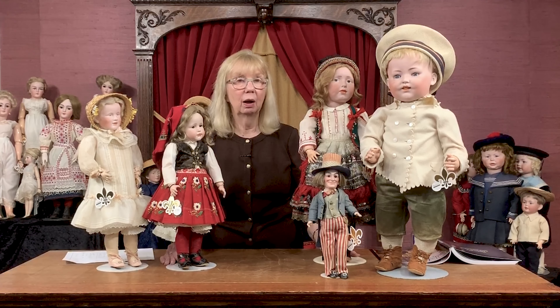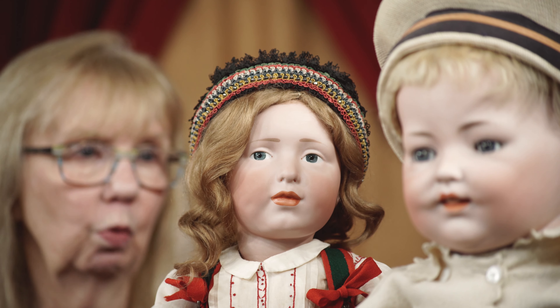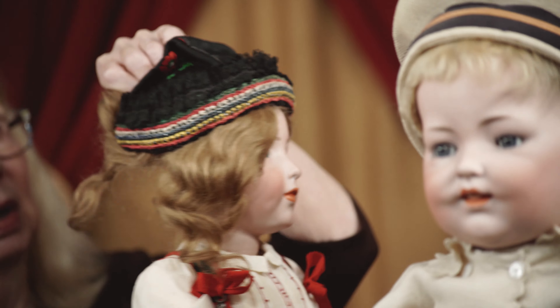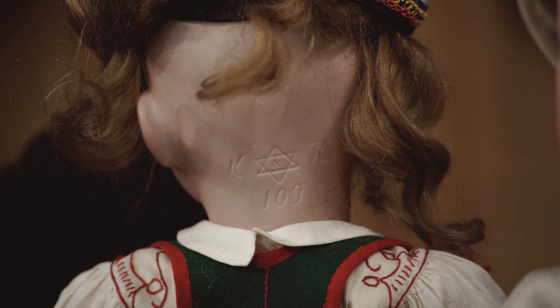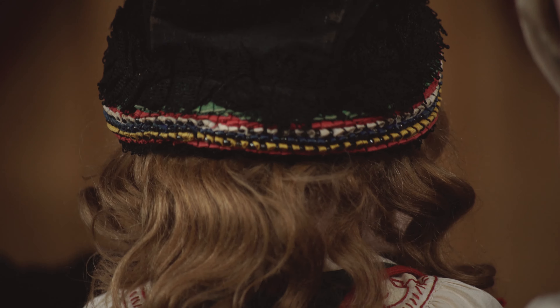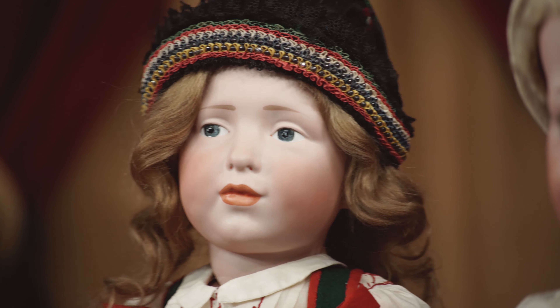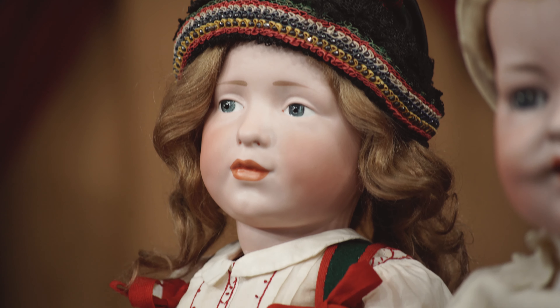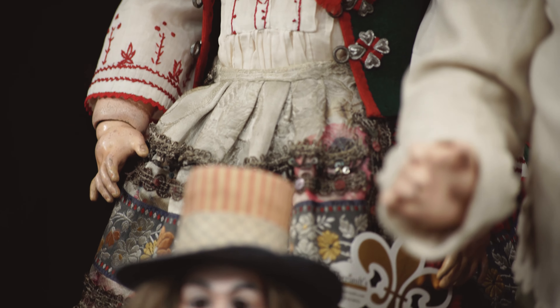He made the complete 100 series of dolls for the Kämmer & Reinhardt Company, and in fact his initials appear on the models very often — K-Star-R and S and H. I'm going to show you the 109 model, made for Kämmer & Reinhardt under commission by Simon and Halbig. What is noticeable about this is the size is extraordinary and extremely rare, and her costume is just amazing — absolutely amazing. Everything is perfection in this doll, very rare to find.